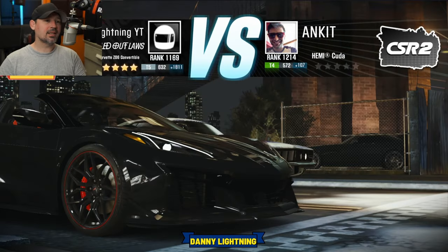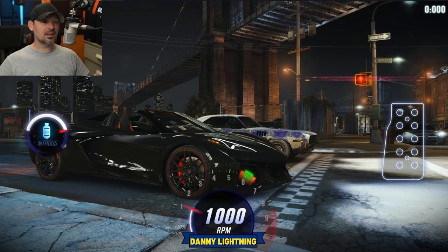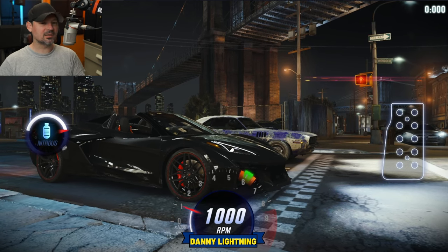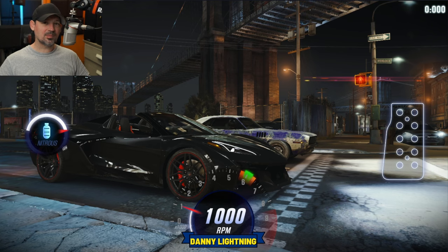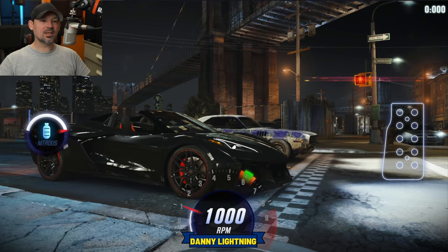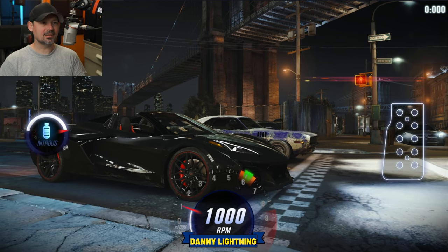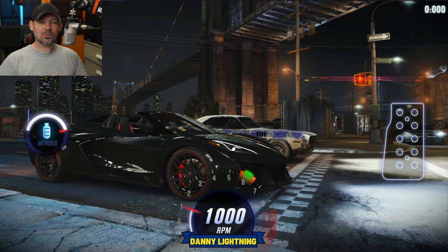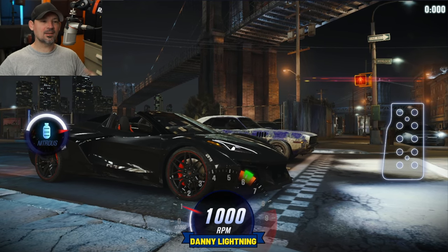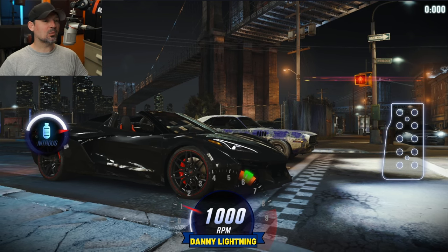What's up everyone? Danny Lightning back with another video. Today we are going to race the Prestige Cup with the Z06 Corvette Convertible. We're going to show you the final sprint races, the final speed traps, the final times, so that way you know if your car is going to be fast enough. Let's go do it. Don't forget to like and subscribe, and thank you guys so much for watching.